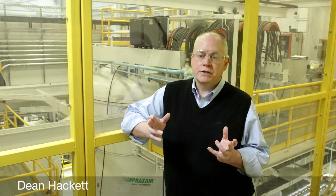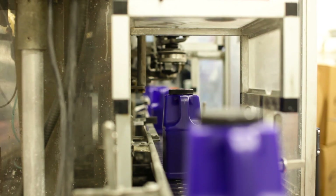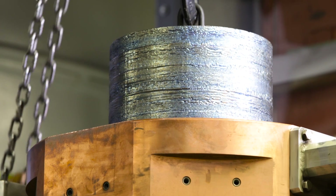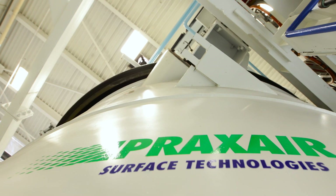What Praxair manufactures is very high-purity, fine nickel, cobalt, iron, and now titanium-based materials. We source aerospace-grade raw materials from all over the world. We use these materials in our atomization process specific for additive manufacturing.